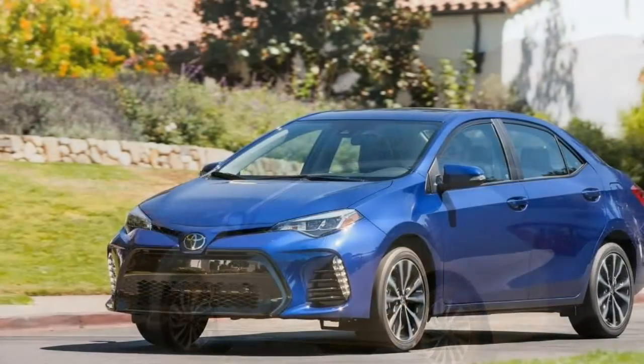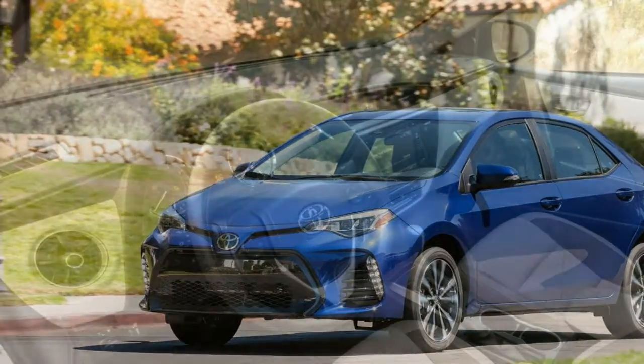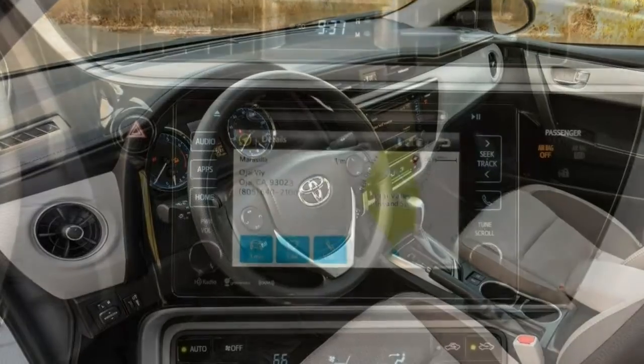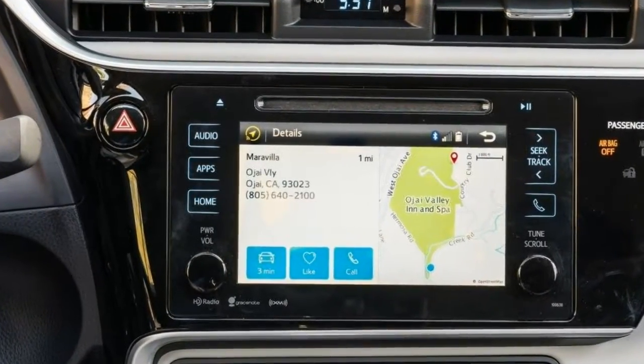What's new for 2017: the Toyota Corolla gets some front-end work done, including new LED headlights, upgraded interior upholstery, a standard rear-view camera on all trims, and a bundle of safety features not usually found on a compact sedan.